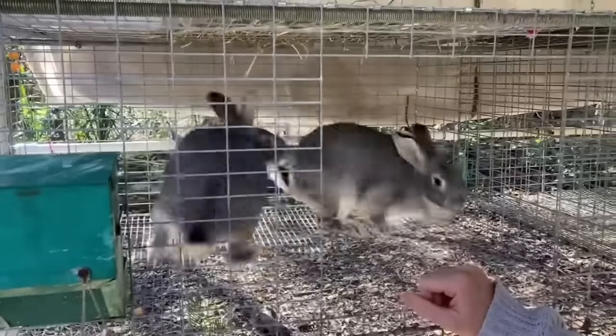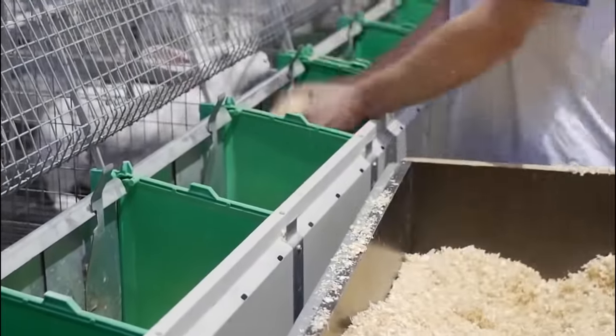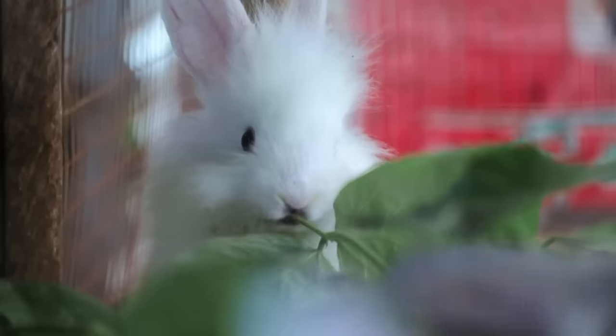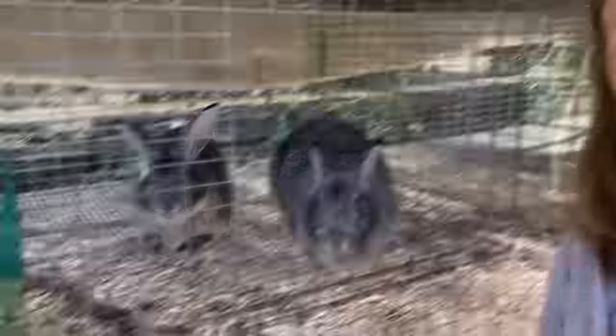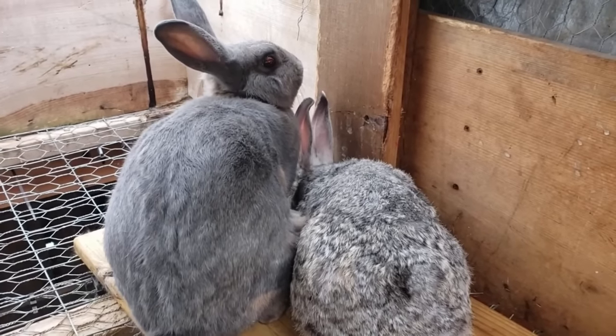Peter Rabbit Farm is dedicated to the production of high-quality rabbit meat, which has gained popularity among health-conscious consumers. Rabbit meat is known for its leanness, tenderness and distinctive flavor — it is a rich source of high-quality protein, essential amino acids and vital nutrients. The farm also places a strong emphasis on the production of premium rabbit fur, which is highly valued in the fashion industry for its softness, warmth and luxurious feel. The fur is harvested following ethical practices, contributing to the farm's commitment to sustainable and responsible fur production.